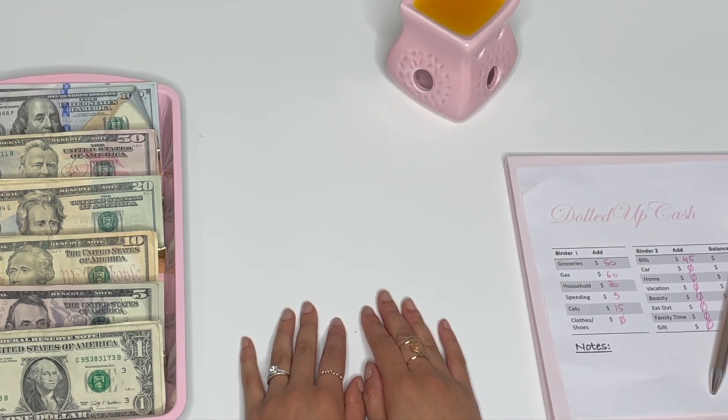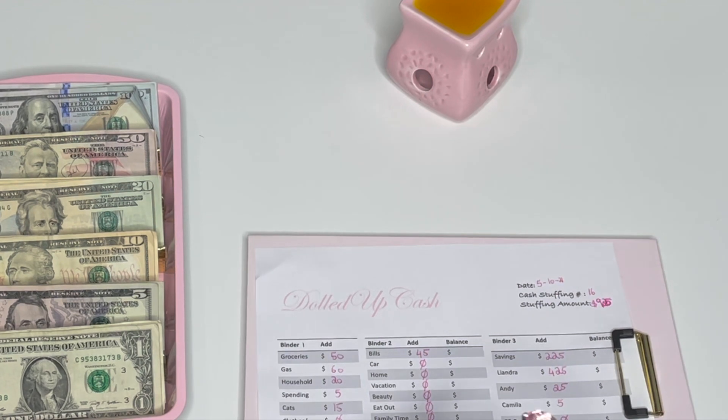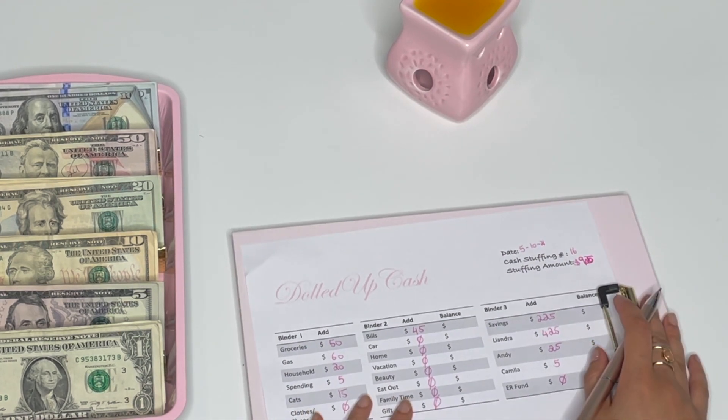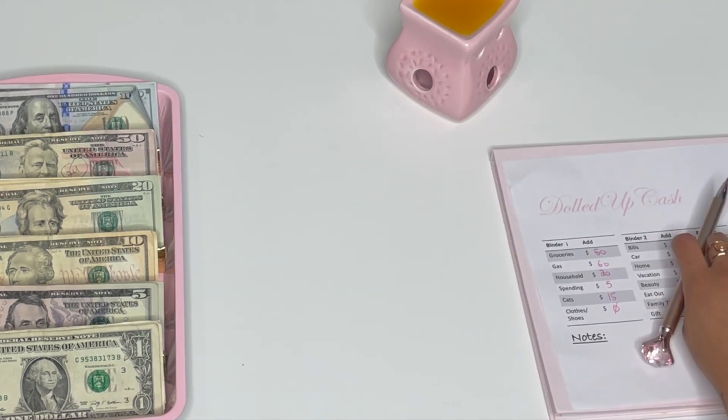Hi love, welcome back to my channel. Today is 5/10/21 and this is cash stuffing number 16. Today we are stuffing $925, so let's just get right into it.